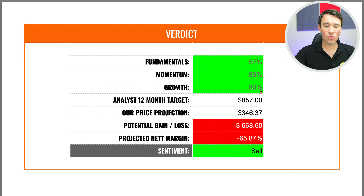If you want to use your own valuation model, you can head over to our website — I've got an Excel spreadsheet where you can do your own valuations. But at the moment, I'm just not getting to the current price levels. On the verdict, they scored 57% for the fundamentals, which actually looks pretty great. The momentum was absolutely incredible at 83%, and on the growth side also absolutely exceptional, sitting at 80%. The analysts are predicting a 12-month target of $857.